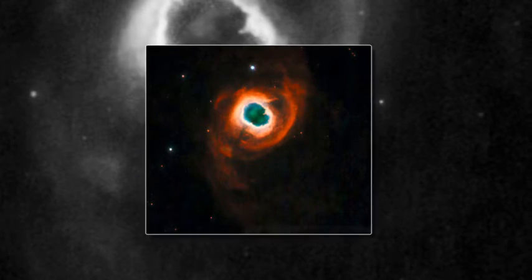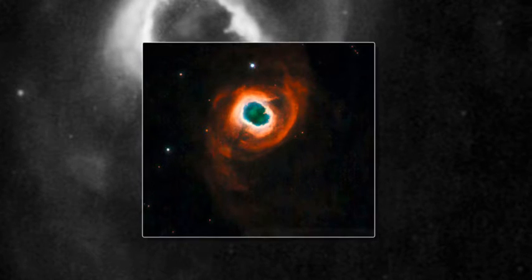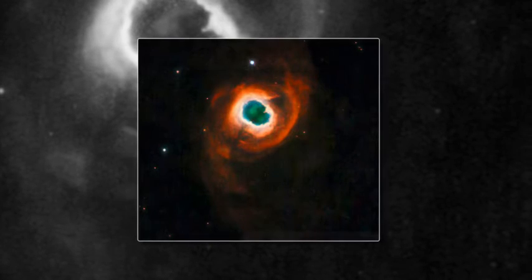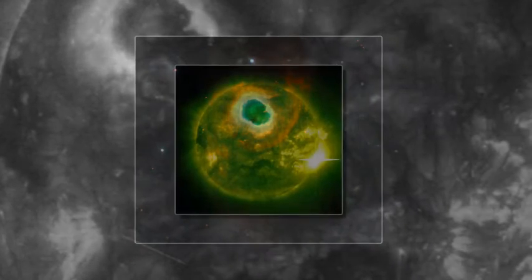Creating the fragile beauty of the nebula. This example is known as Kohutek 4-55, named after its discoverer, the Czech astronomer Lubos Kohutek. It is located 4,600 light-years from Earth, in the direction of the constellation Cygnus.